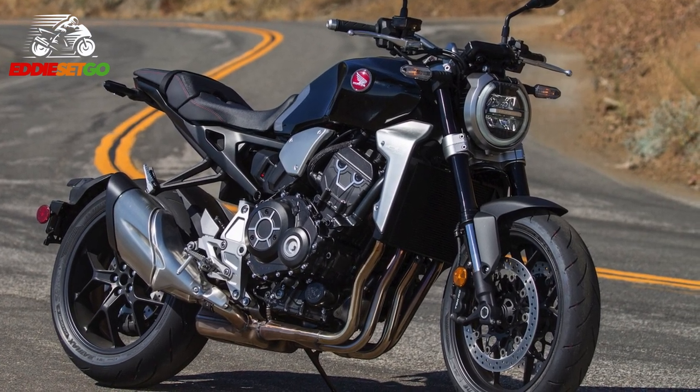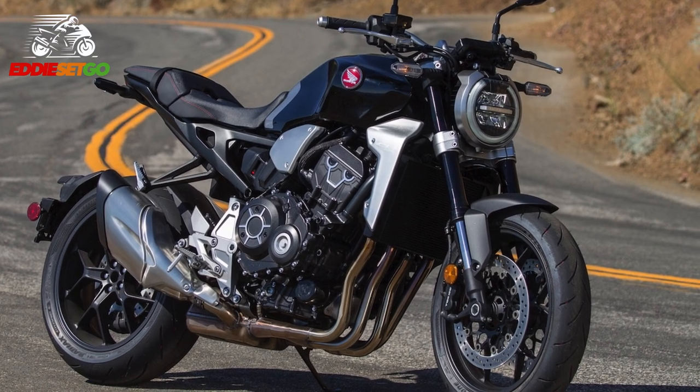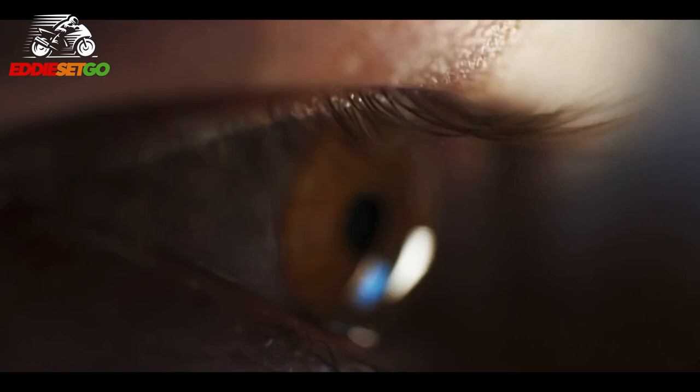So the CB1000R — what do you think about these updates? Is there anything that you would like to see changed on the current version, anything you'd like to see improved? Please drop a comment below and let me know.